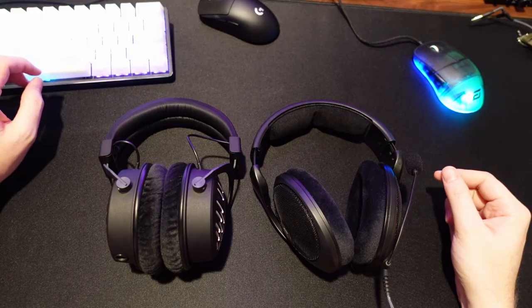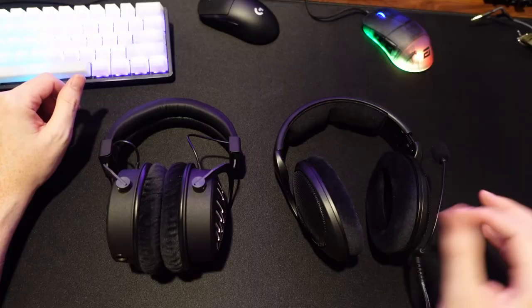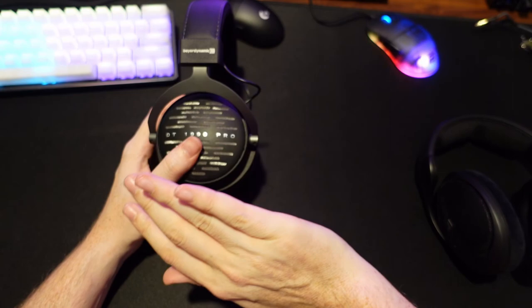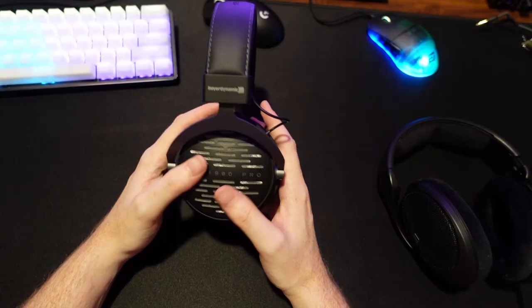Hey guys, welcome back to another review. This is a follow-up of my last review where I was on a quest to find the best competitive gaming audio. I stuck with the HD 560S out of the headsets I reviewed previously, and I went ahead and picked up a pair of the Beyerdynamic DT 1990 Pros to cut into the sound quality — specifically for competitive gaming directional audio, not audiophile or music listening purposes.